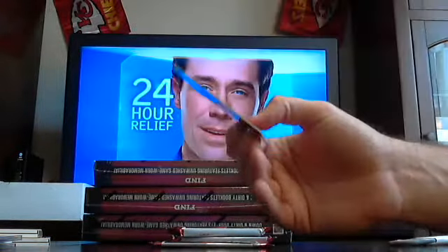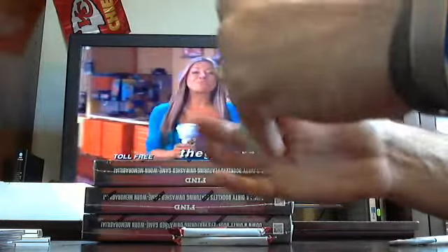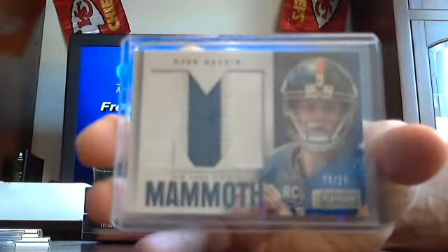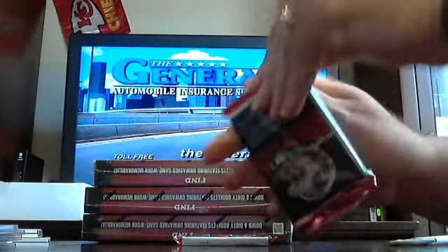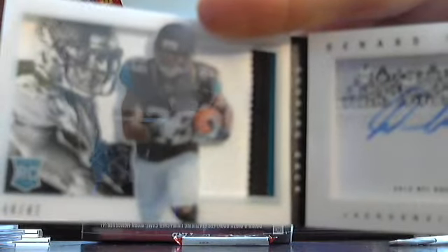Blacks on two. So far the right side hasn't been too bad. Got a Cincinnati Bengal out of 299 — Marcus Hunt for the Bengals out of 299. Got a jumbo patch card, two-colored patch out of 25, Giants — Ryan Nassib. Two boxes, two Giant quarterbacks. Ryan Nassib, two-colored patch for the Giants.